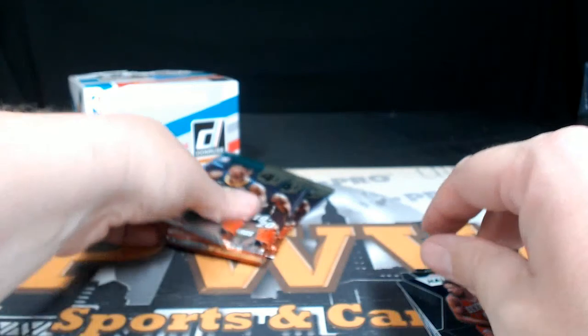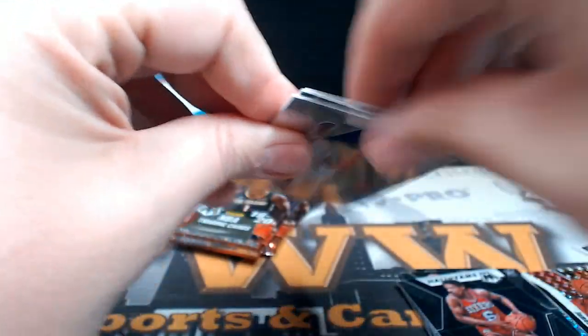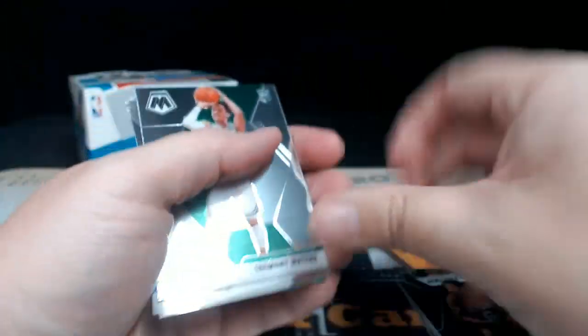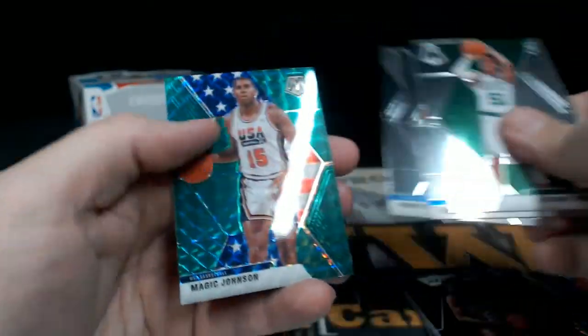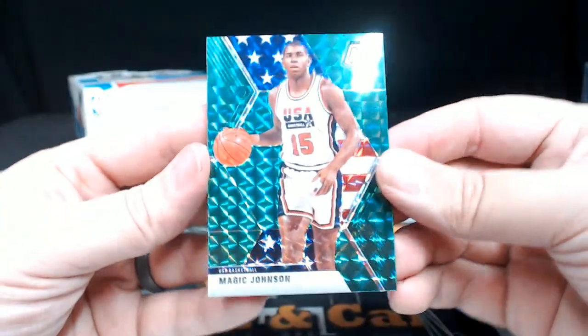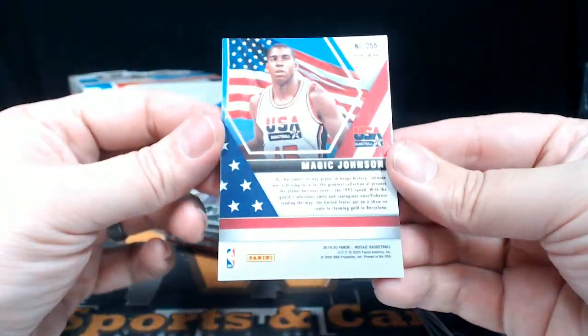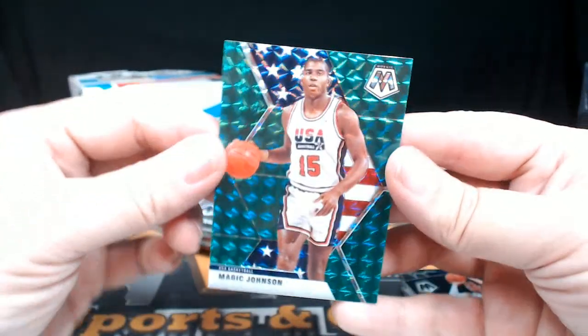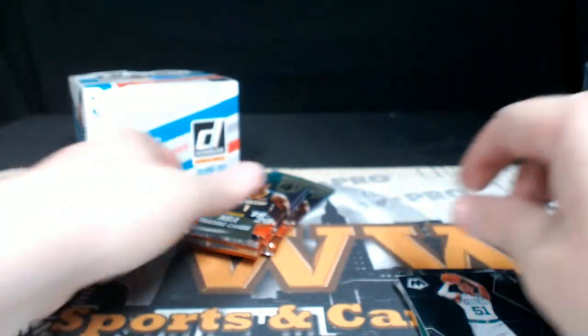Tremont Waters, Blake Griffin, Dennis Schroder, and a Magic Johnson Green Mosaic USA Basketball — very nice hit there. Not a numbered card but a pretty cool card. Dream Team green.